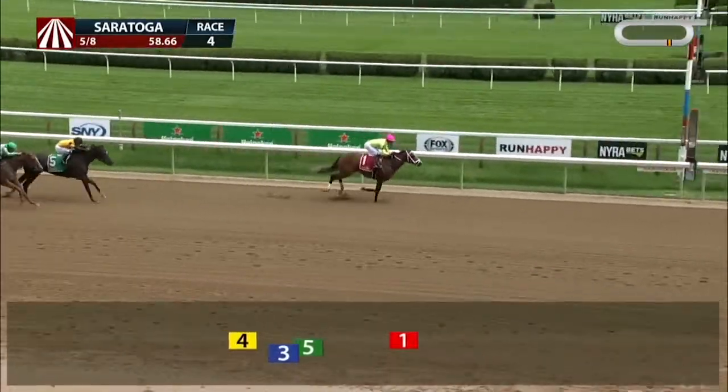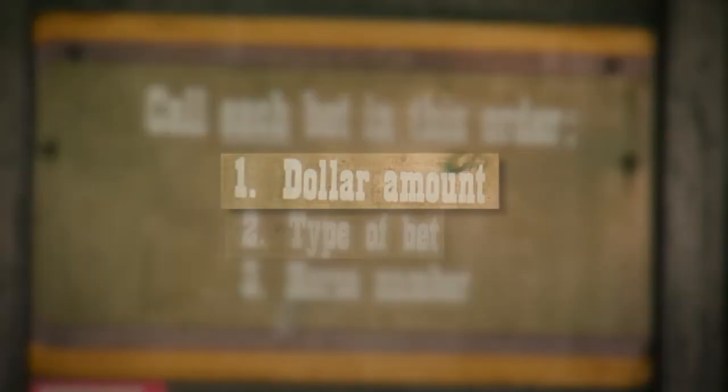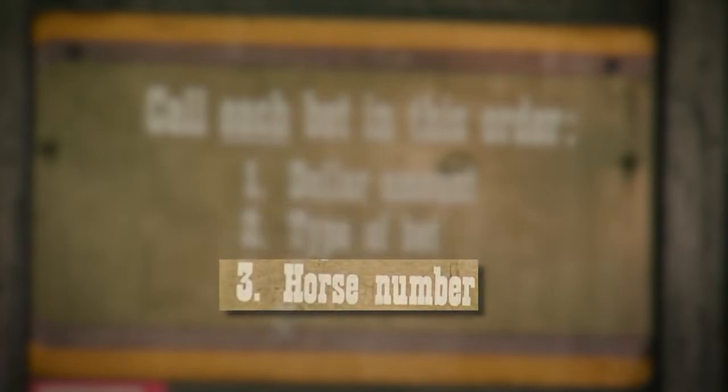Did you find the winner? Let's head to the betting window. This part is important. You need to place your bet in the right order — tell the betting clerk how much you want to bet, what you want to bet, and the number of the horse.